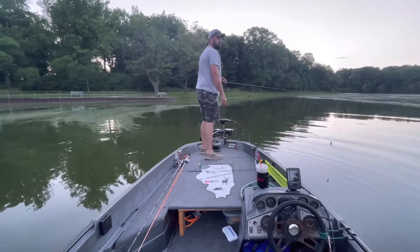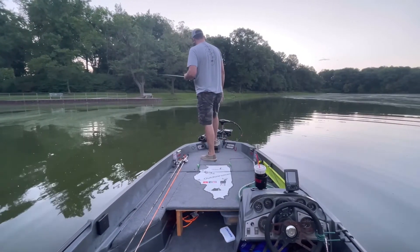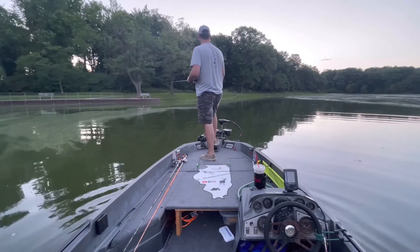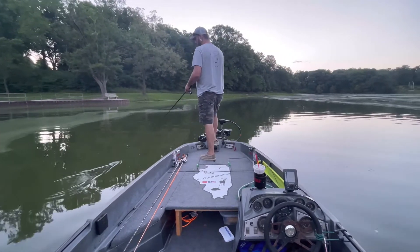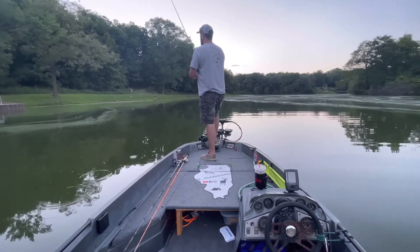Currently our surface temp right now is 82 degrees. So we're going to first do a little bit of frog fishing before these fish move off — they're still up on the bank, should be anyway. So we're going to see if we can't get a few fish on the frog.